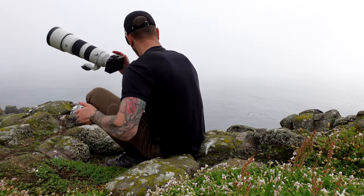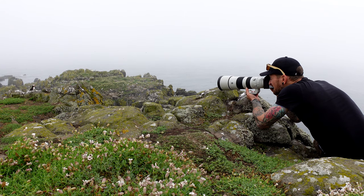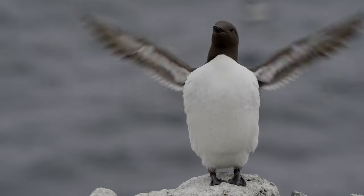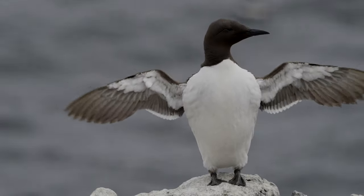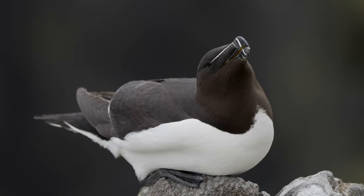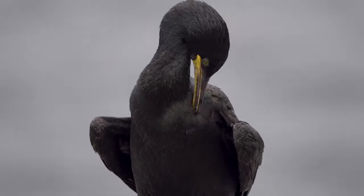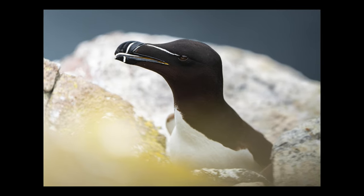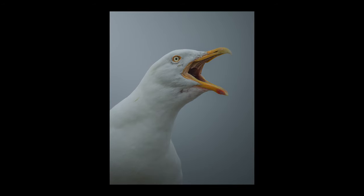Although it is definitely the puffins which are the star of the show and which draw people to this island, there are also many other bird species to see — like for example these kittiwakes, guillemots, razorbills, and shags.